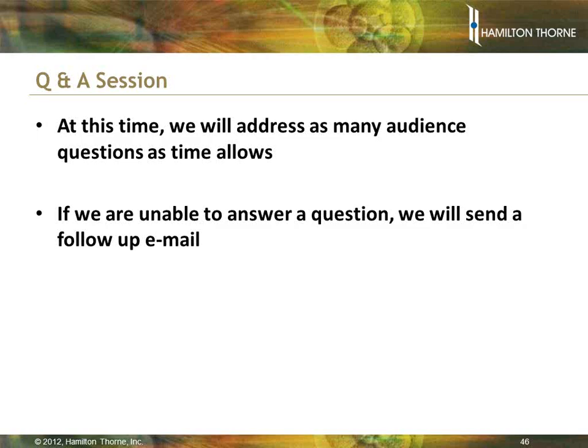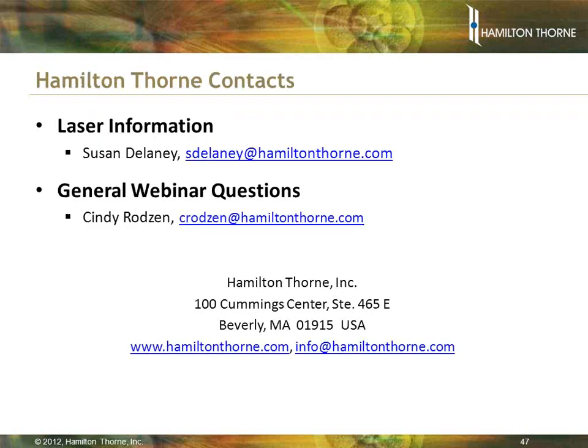I'd like to thank our panelists for what I thought was an excellent presentation and a lively question and answer period, and I also thank our participants. This concludes our webinar for today. For any questions we did not get to, we will answer directly through email. If you missed any portion of the webinar or feel a colleague might benefit, we'll be sending out a recording for you to listen to at your convenience. If you have any additional questions, please contact Susan Delaney for Hamilton Thorne Laser Systems and Cindy Rodson for any general webinar questions. Thank you again for your time, and we hope you can join us for our next educational webinar.